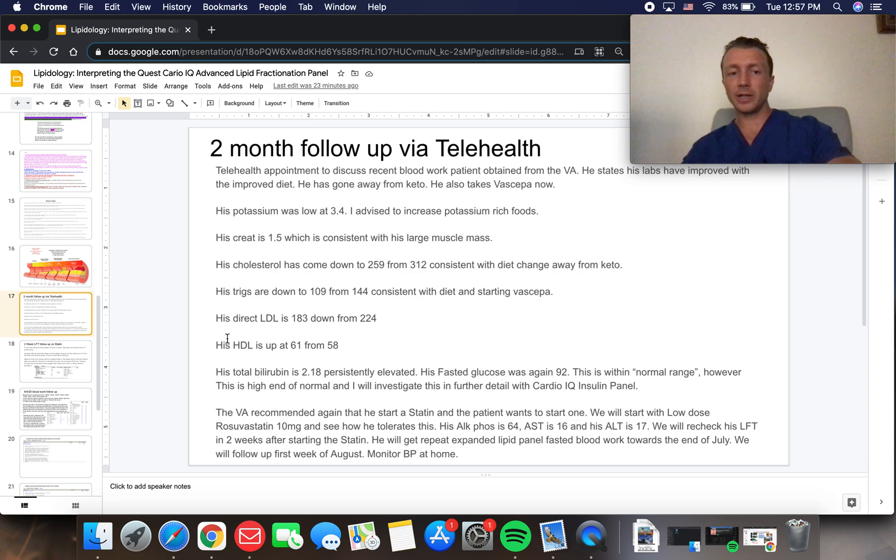Although 92 is within the normal range, it's the high end of normal — especially for someone as fit and healthy as he is. The VA recommended again that he start a statin, and the patient wants to start one. We'll begin with low-dose rosuvastatin 10 milligrams and see how he tolerates it. His ALK phos is 64, AST is 16, and ALT is 17. We'll recheck his LFTs in two weeks after starting the statin.